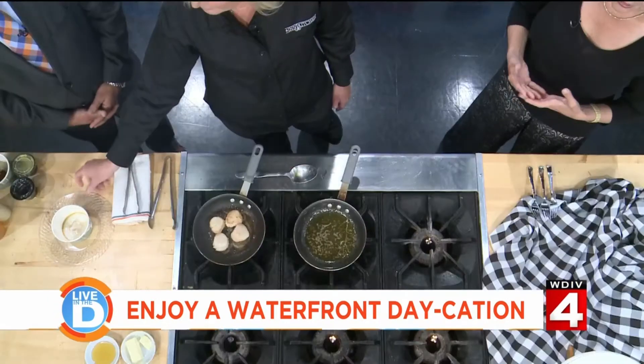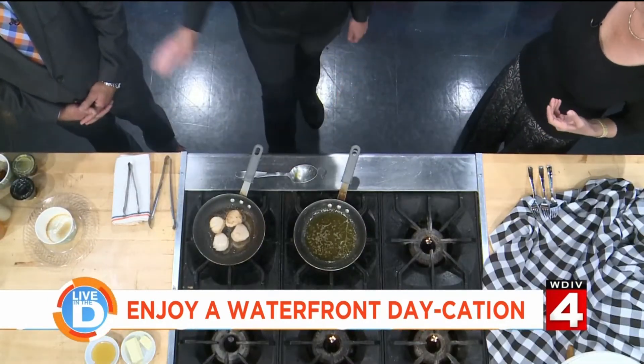We also wanted to make it a really special destination, so we included an upscale restaurant, but it's got a very relaxed, casual vibe. We treat you well, and we wanted everybody to have a really nice culinary experience when they come out.